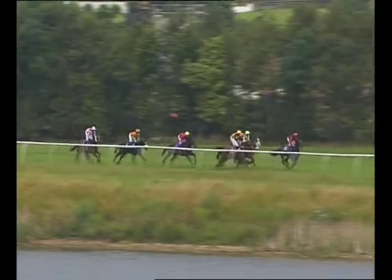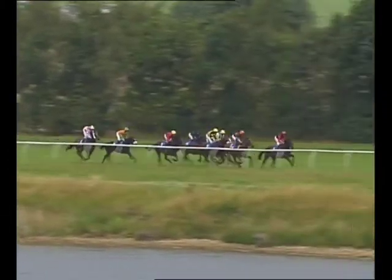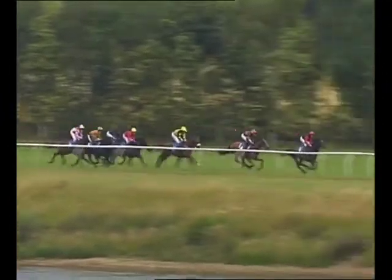Number two was very slow to begin, awkward leaving the box, but he's got ten furlongs to play catch-up. It was the three who was first to begin — one of the market leaders. The four is giving chase and there's very little pace through the very early stages. Seven is on the inside taking quite a strong hold, now racing in third place.